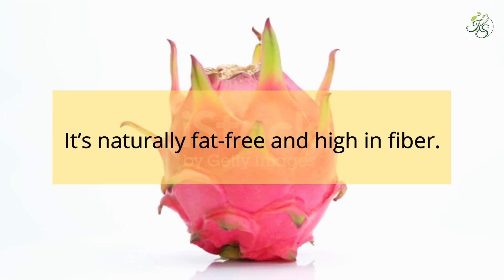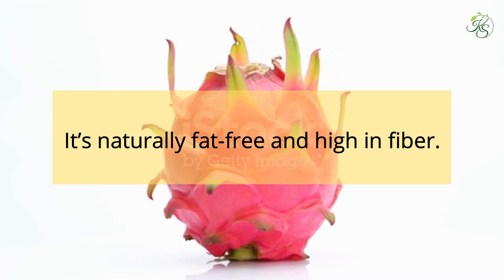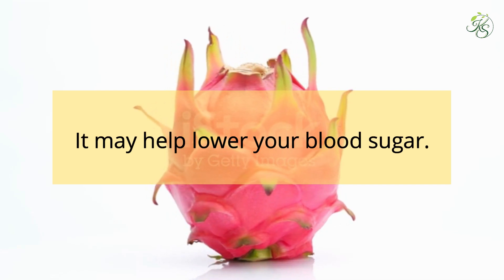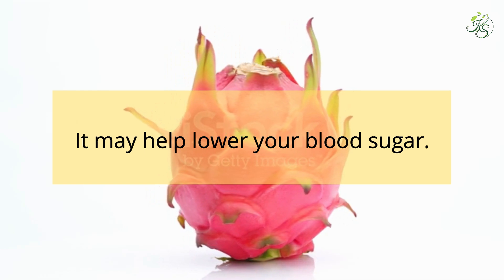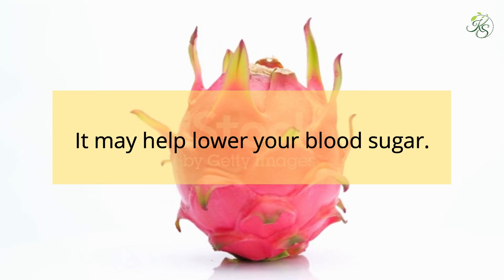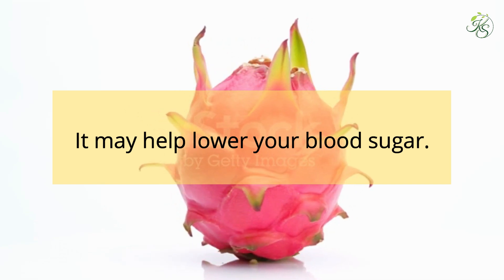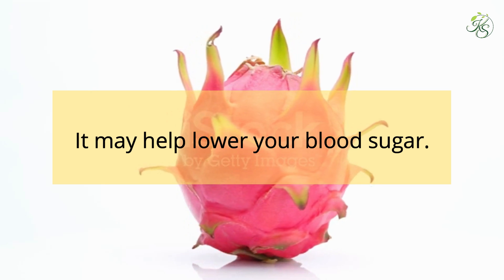It's naturally fat-free and high in fiber, making it a good snack because it can help keep you full for longer between meals. It may also help lower your blood sugar. Researchers say this might be partly because it replaces damaged cells in your pancreas that make insulin, the hormone that helps your body break down sugar. However, the studies were done on mice, not people, so it's unclear how much dragon fruit you'd have to eat to get these benefits.